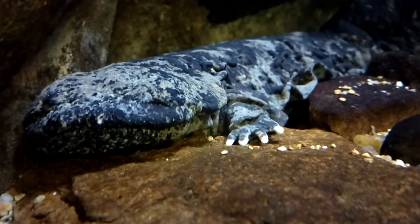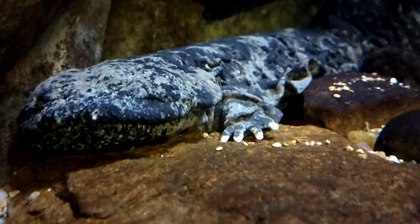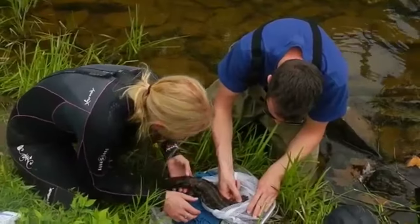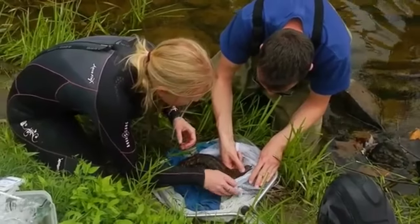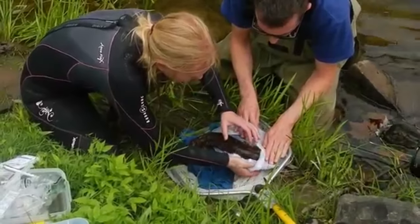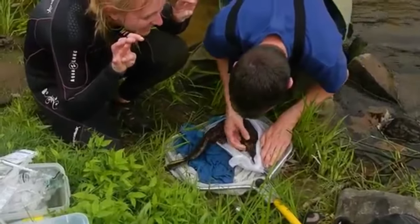Hellbenders get the name snot otter because they produce a mucus on their skin, which makes them slippery to hold and can be irritating to predators. Adult hellbenders are so large they're typically left alone. However, hellbender larvae may be eaten by larger fish like bass and trout, as well as other hellbenders.